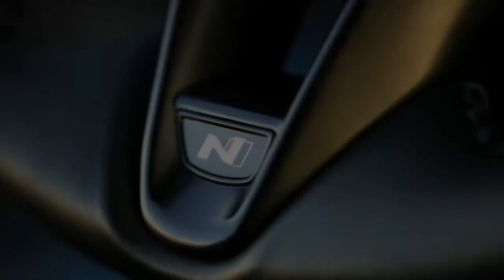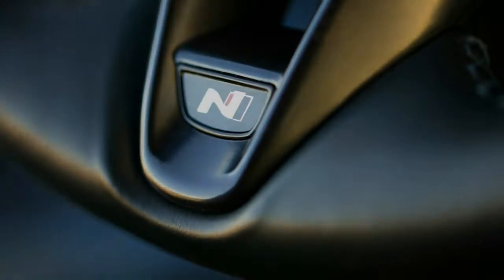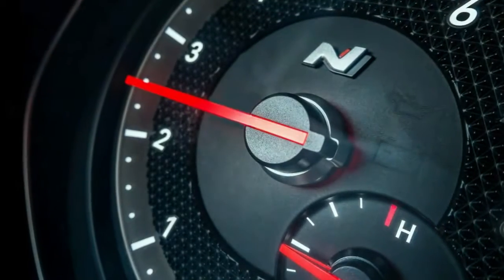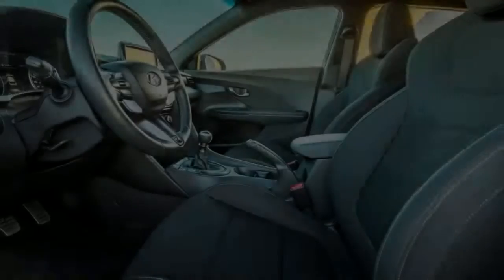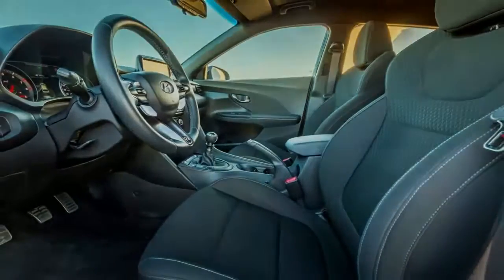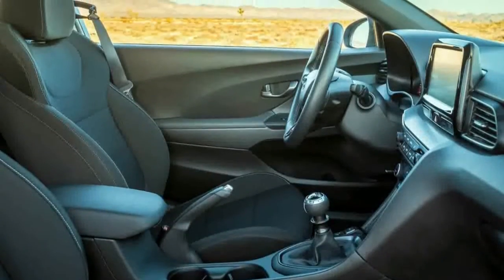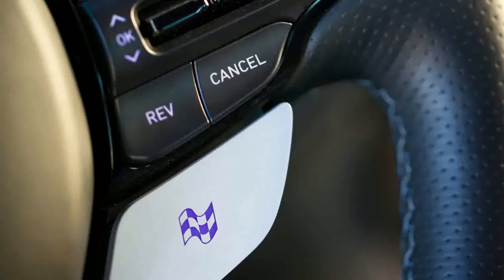This exciting compact three-door with genuine performance credentials is shaping up to be an attractive rival in the sport compact segment. Hyundai isn't yet announcing pricing, but its success will likely depend on whether it lands closer to the $25,000–$30,000 range of the Golf GTI and Civic Si, rather than the $35,000–$40,000 range of the more powerful Golf R and Civic Type R.